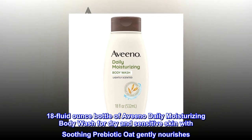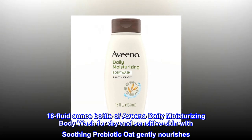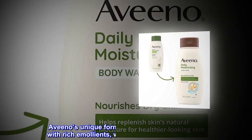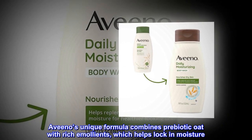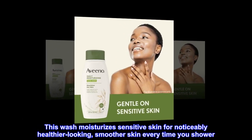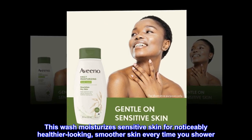18-fluid ounce bottle of Aveeno Daily Moisturizing Body Wash for dry and sensitive skin, with soothing prebiotic oat that gently nourishes. Aveeno's unique formula combines prebiotic oat with rich emollients, which helps lock in moisture. This wash moisturizes sensitive skin for noticeably healthier-looking, smoother skin every time you shower.